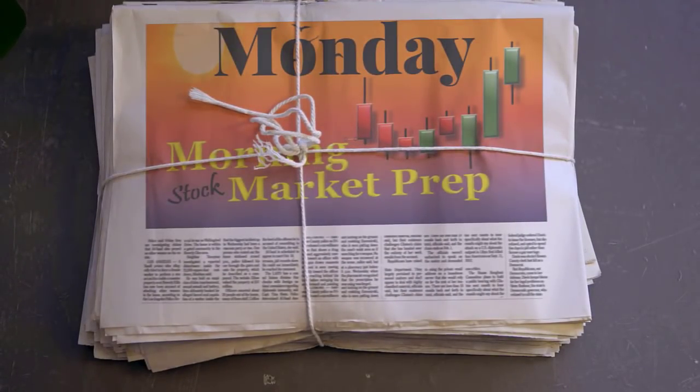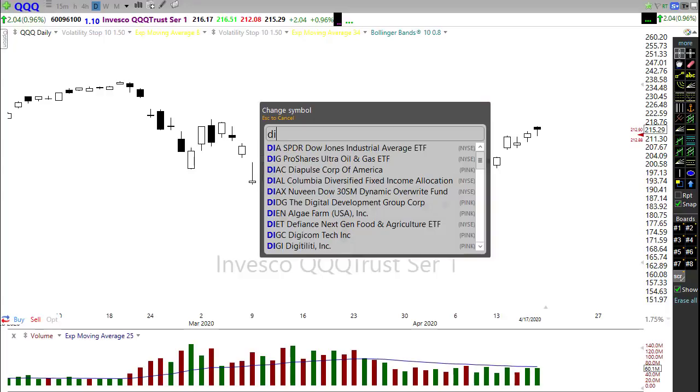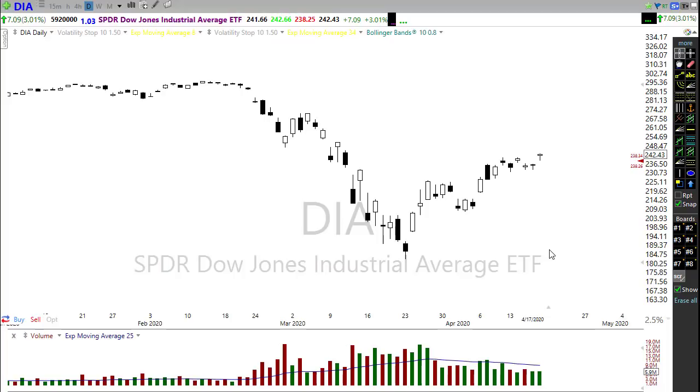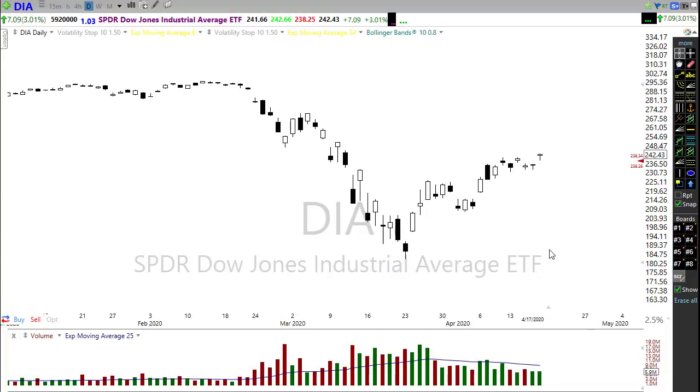This morning we have an interesting situation — we have a market that is bullish on the chart, but we have a bit of a pullback coming. Dow futures are currently down 464 points, and what's really happening here is US crude prices just fell off a cliff overnight, down 19 to 20 percent, and that is dragging the rest of the market lower this morning.